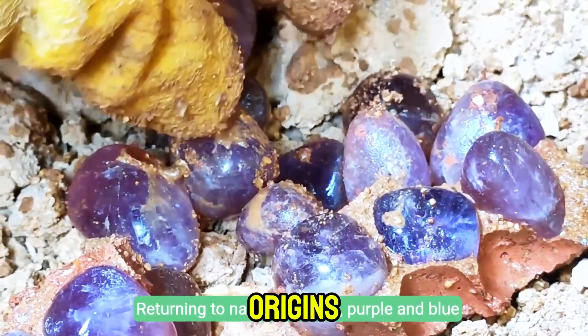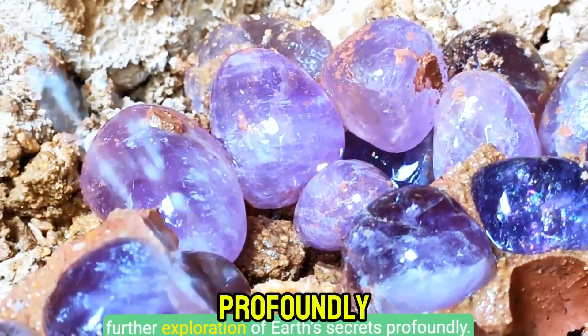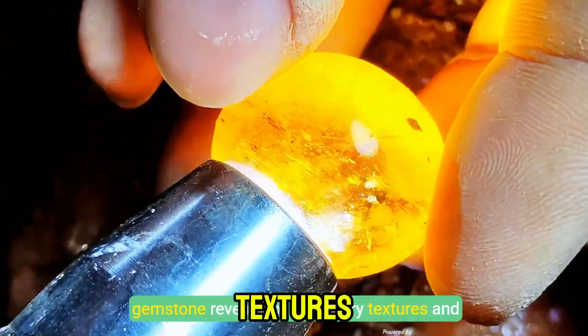Returning to nature's origins, purple and blue gemstones rest calmly in volcanic soil, inviting further exploration of earth's secrets. The detailed inspection of a gleaming golden gemstone reveals extraordinary textures and hidden facets.